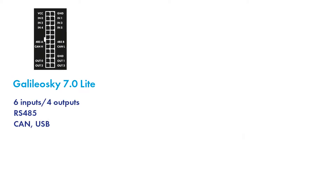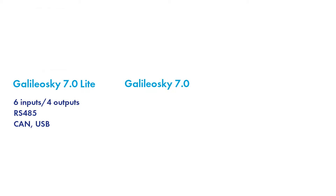Galileo Sky 7 Zero Lite is low-cost and the simplest in the product range. The tracker provides six analog discrete and frequency-pass inputs and four transistor outputs to connect additional sensors and devices. Thanks to RS-485 and CAN bus protocol support, one can not only track the fleet in real-time, but also control the vehicle operation conditions, monitoring driving performance and control cargo delivery.